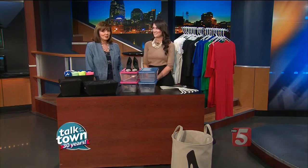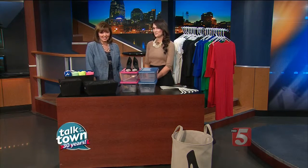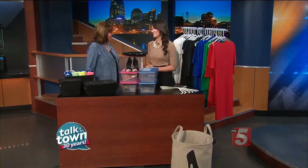Back to Talk of the Town. As you're switching out your summer clothes for fall ones, it's the perfect time to reorganize your closet. We've got some expert advice today to end the closet chaos and get everything in order. Whitney Hall is here from On Point Organizing.